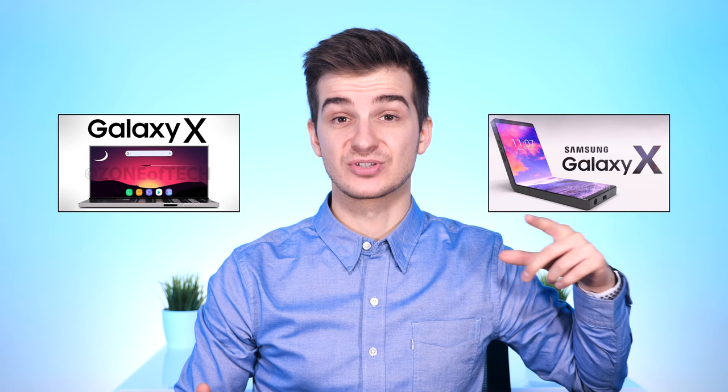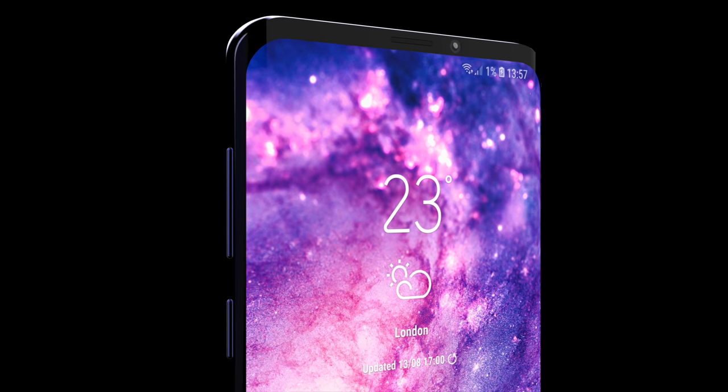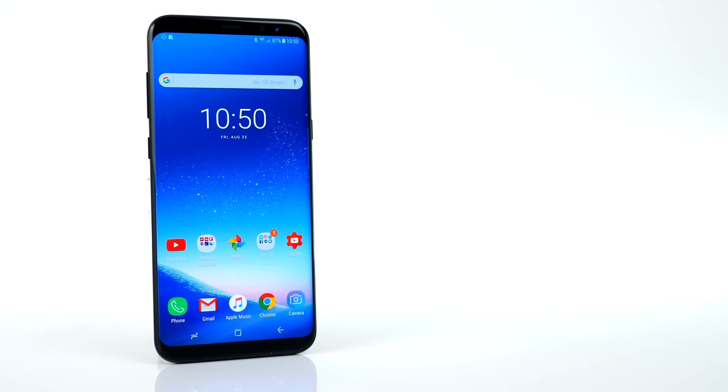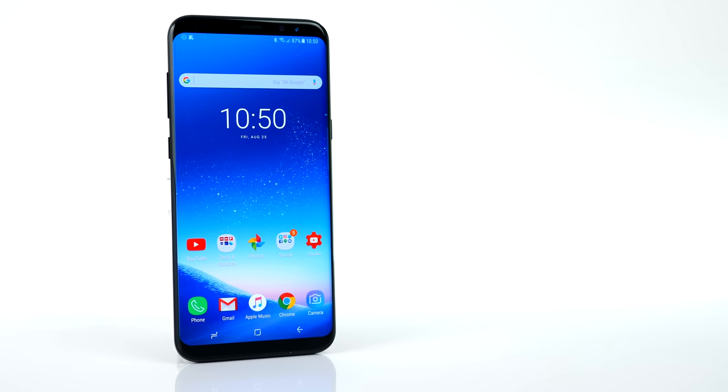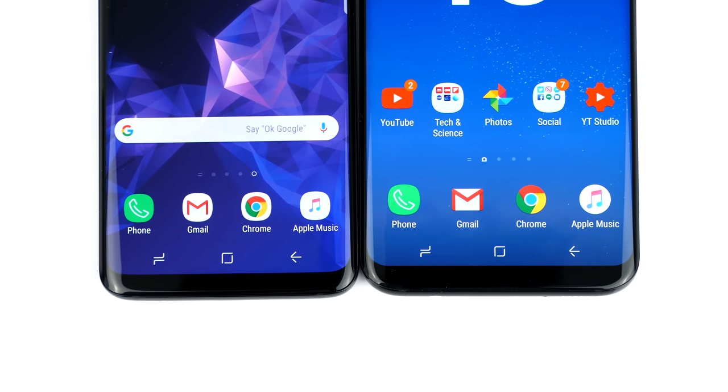The Galaxy S10 and the Galaxy X are two different phones. The Galaxy X would also be launching in 2019. In terms of the S10's design, there's not a lot Samsung could change — the S8 already had almost zero bezels on the sides thanks to curved edges, with only top and bottom bezels visible. The S9 had even thinner bezels. Really, the only two things Samsung could improve on are the top and bottom bezels.